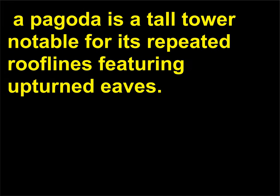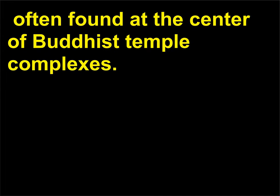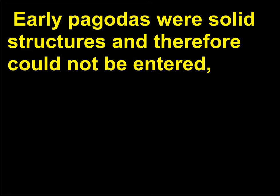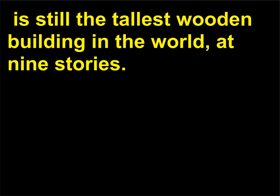What is a pagoda? A pagoda is a tall tower notable for its repeated rooflines featuring upturned eaves. Pagodas are one of the most recognizable examples of East Asian architecture, often found at the center of Buddhist temple complexes. Early pagodas were solid structures and therefore could not be entered, and were made of stone, brick, and wood. The Foguang Si Pagoda in Yingxian, China, built in 1056 and designed to house relics, is still the tallest wooden building in the world, at nine stories.